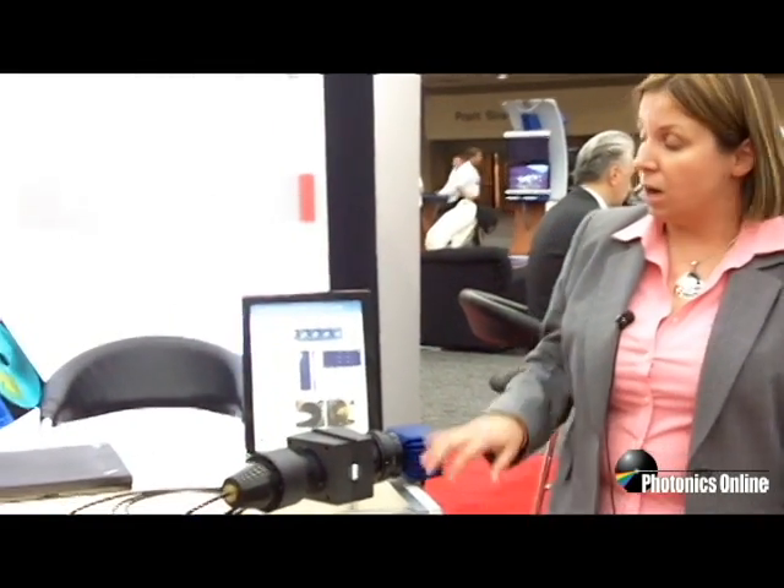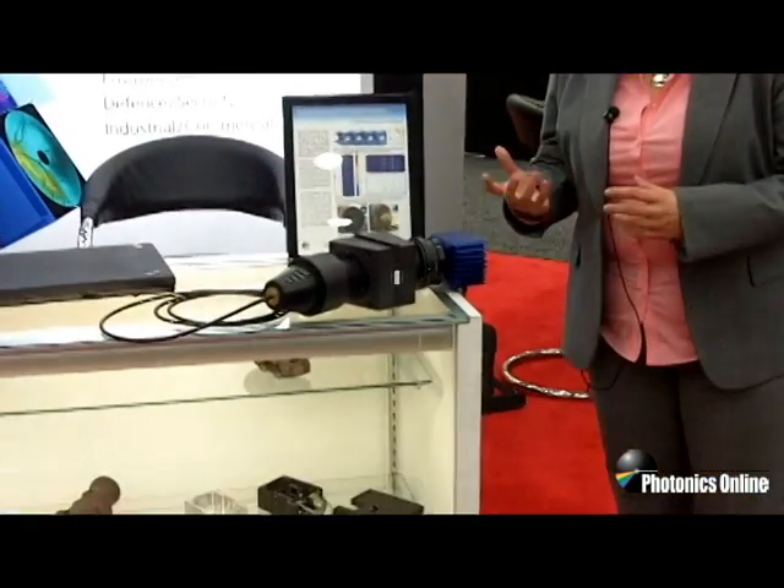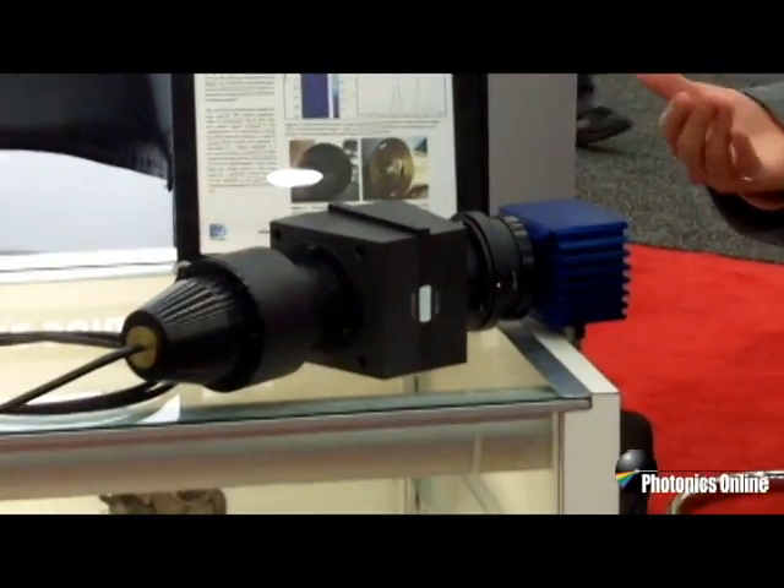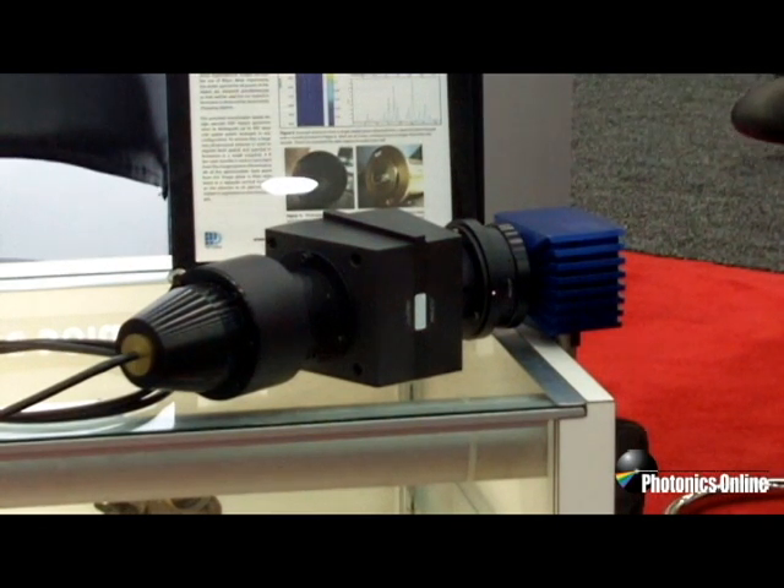They helped us with design and quick implementation of this system. What you see here is a very high throughput system that is able to image multiple channels all at the same time. This solution allows people to use something called the swept source push broom technique to essentially image multiple channels.